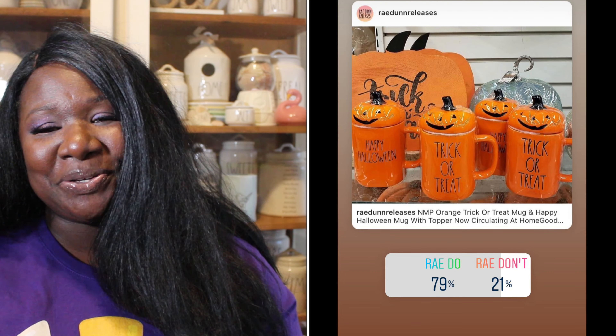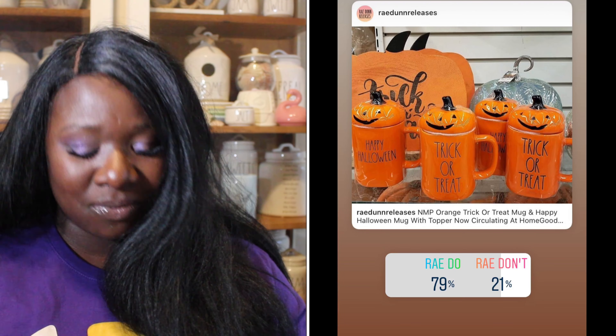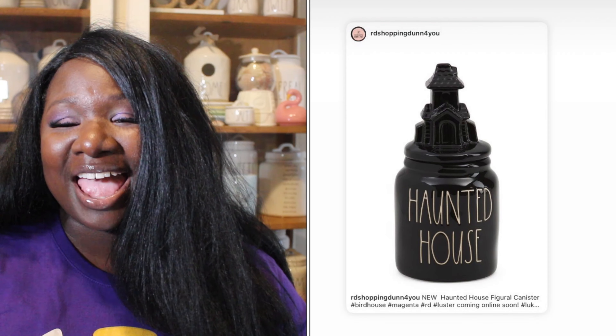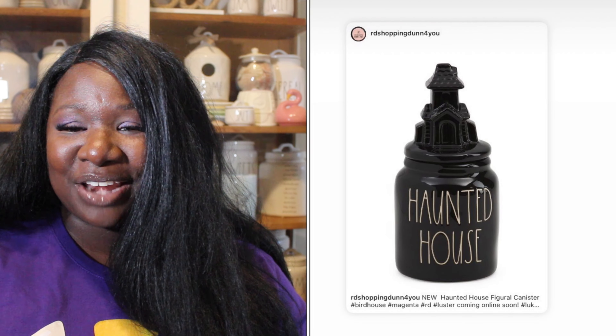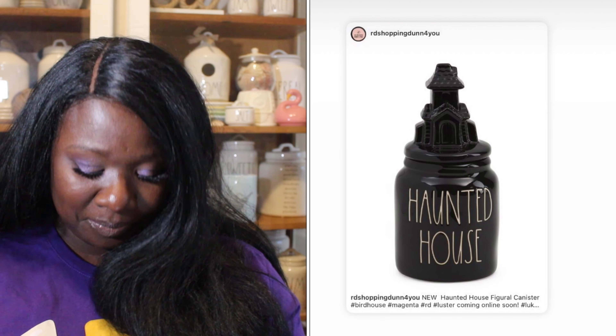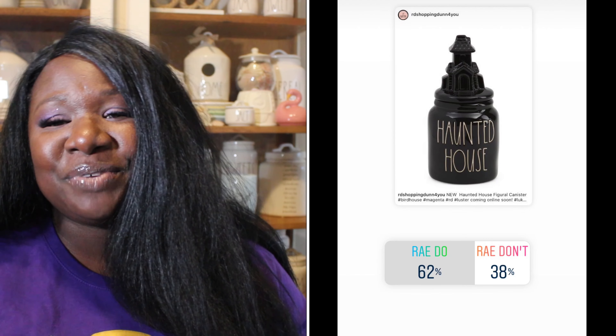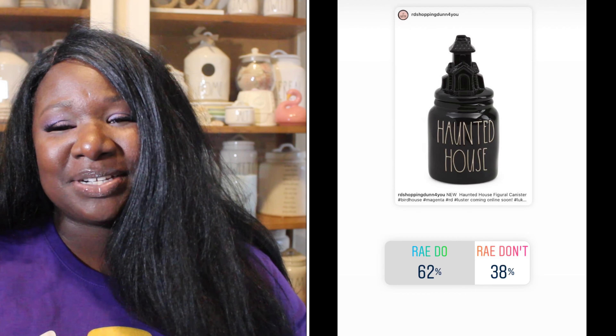Up next we have the cute pumpkin topper mugs that say 'Trick or Treat.' 79% of you said they were a Ray Do and 21% said it was a Ray Don't. So the Trick or Treat mugs are a Ray Do.